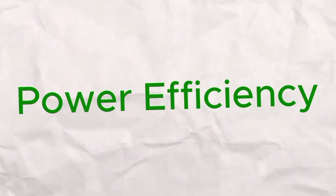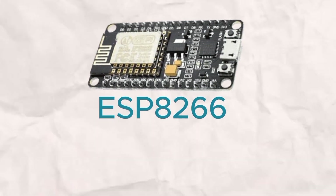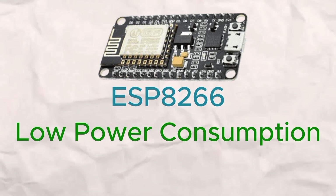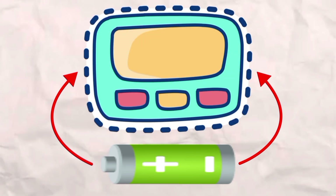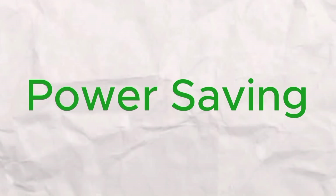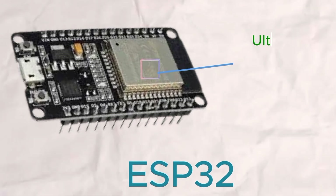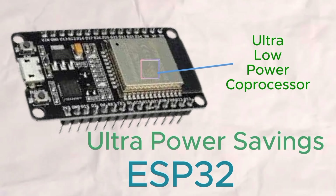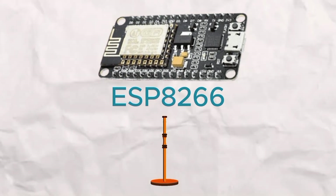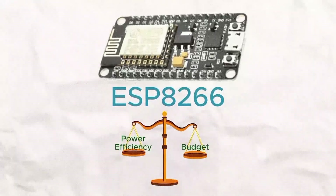Let's dive into power efficiency, because in the world of IoT power consumption is critical. The ESP8266 is known for its low power consumption, especially in its deep sleep mode — imagine a battery-powered device that only wakes up when needed, perfect for energy-conscious projects. But as you might guess, the ESP32 has even more advanced power management features, including an ultra-low-power co-processor that handles complex power-saving tasks. With that being said, the ESP8266 still strikes a great balance for simpler setups where power efficiency and budget matter most.